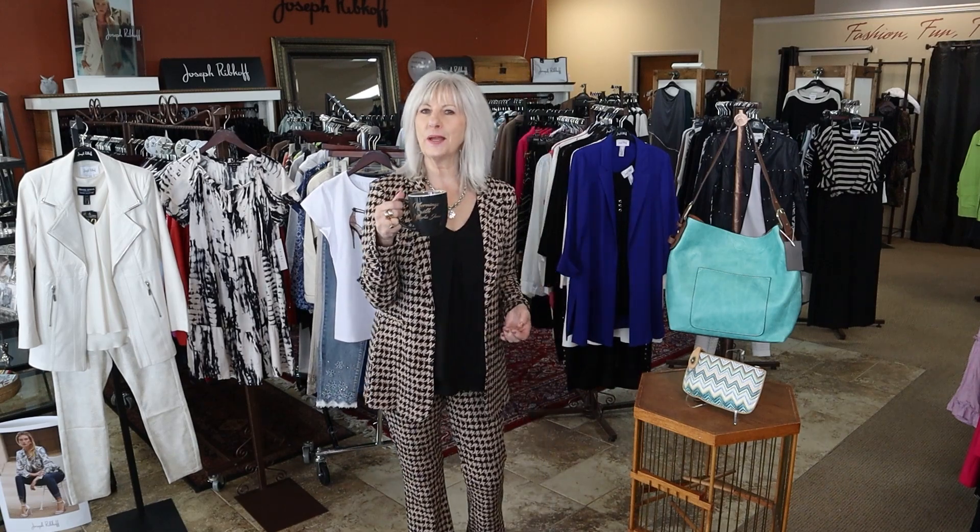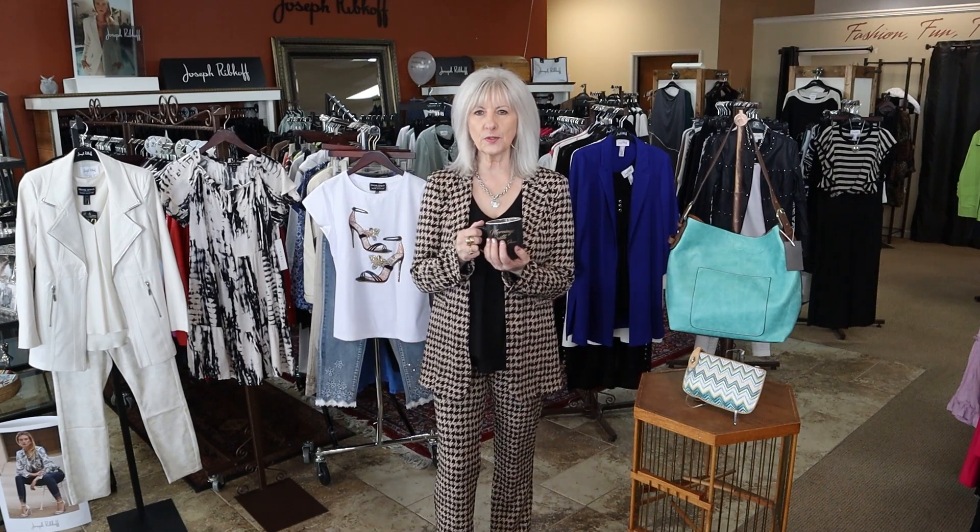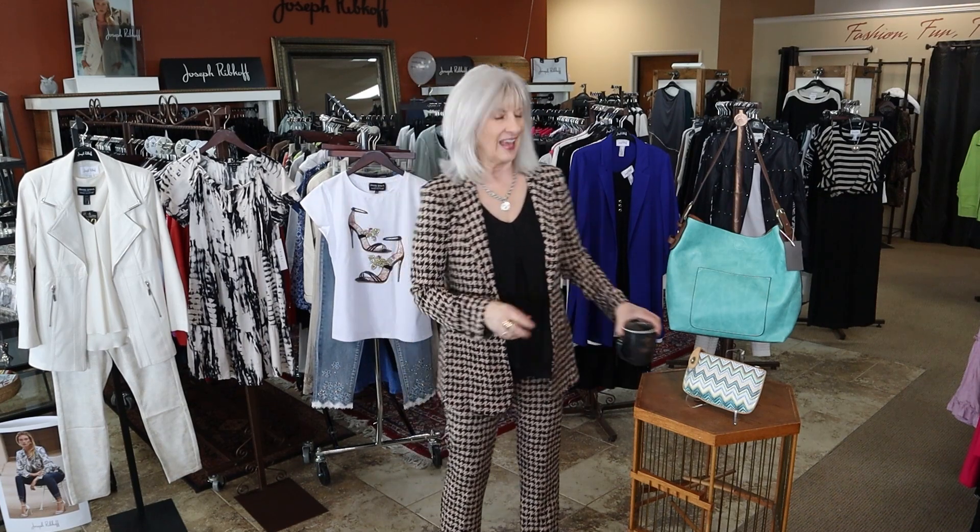Good morning everyone. Hope you've had a great week and you are looking forward to coming to shop at Marla June's this weekend. Thank you for watching my videos and for having your first cup of coffee with me in the morning. I appreciate all of you for shopping with me, and I want to show you some new arrivals today.